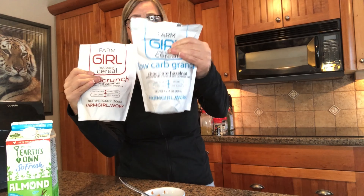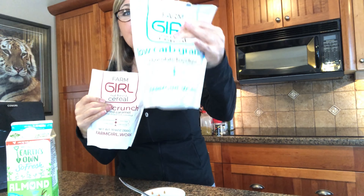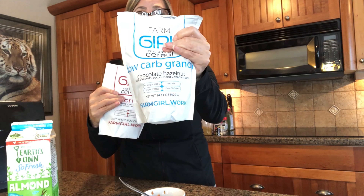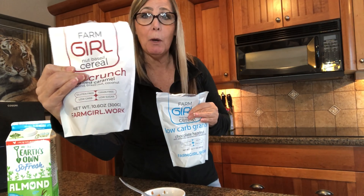This one is only filled up to here and this one is filled up to here. This one says 14 servings - so the chocolate hazelnut has 14 servings and more in the bag. The salted caramel says 10 servings and it's only filled to where my finger is.